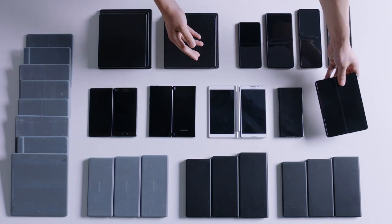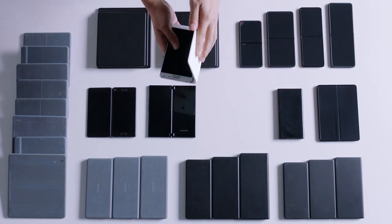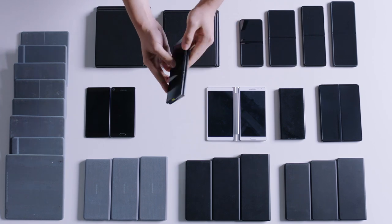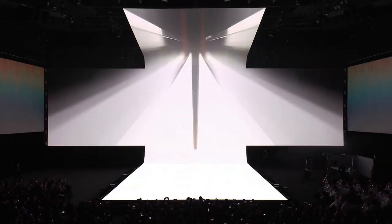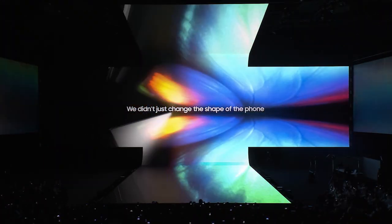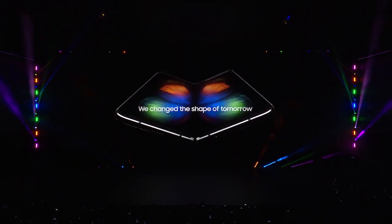To find the best configuration, Samsung explored every possible way to fold a smartphone. And then in 2019, the launch of the Galaxy Fold changed the shape of the future.